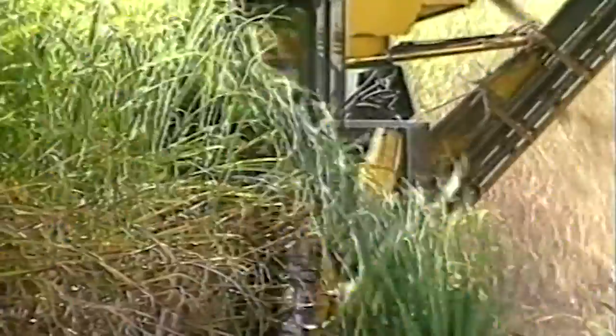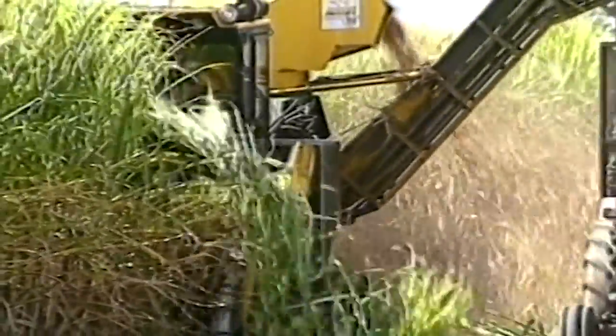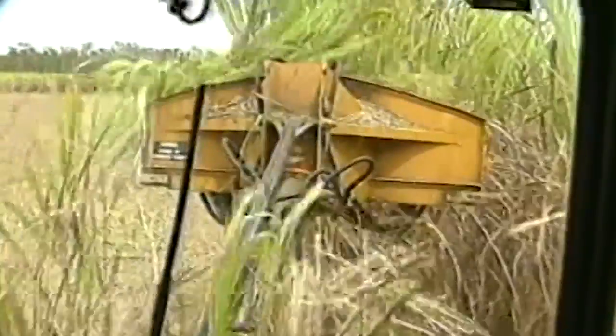The introduction of the 1,000 series was a big step forward, and after that, they developed the 7,000 series.